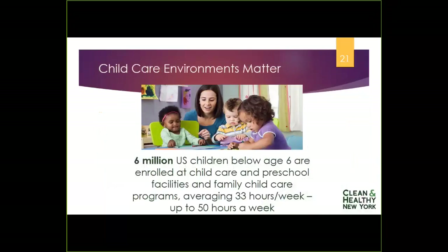Why you? Childcare environments matter. The children in your care are spending sometimes as many as 50 hours a week with you — on average 33 hours a week. Six million children below the age of 6 are enrolled in childcare programs, whether in homes, centers, or preschools. The choices you make and the way you create your environment can have a huge impact on their lives, and they're most often awake and engaging with their environment when they're with you.